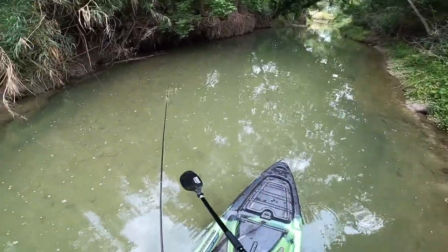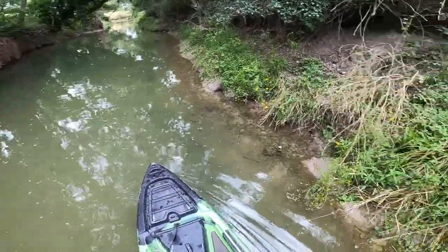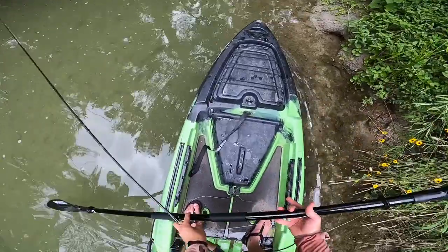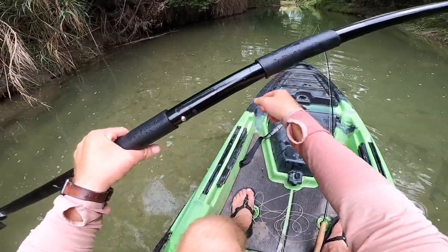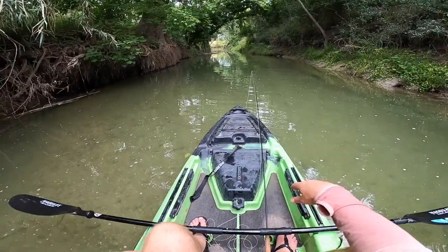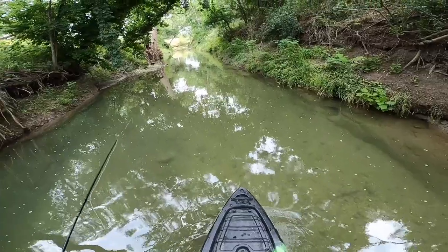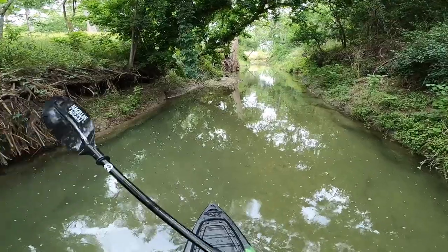I think what I'm going to do is pull over and tie something a little smaller on. Okay, we're back. I tied on a smaller nymph for the dropper because I was noticing it was plopping pretty loud. Hopefully we can sneak some casts into this hole up here.